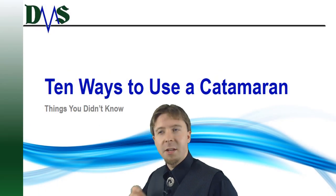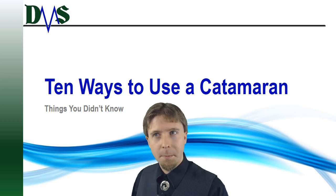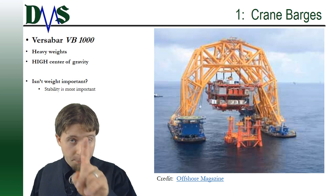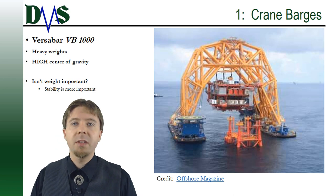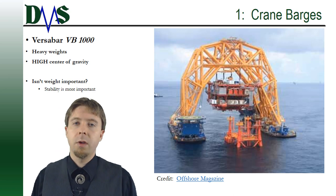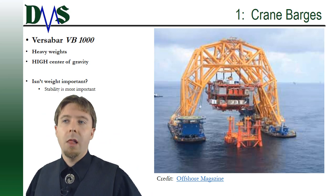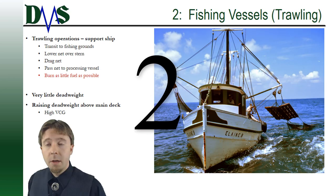Today we are going to talk about ten ways to use a catamaran. Number one: crane barges. Crane barges are important because they have to lift heavy weights, and more importantly, those weights are lifted high above the barge — meaning they have a very high center of gravity. A catamaran-type crane barge gives you a lot of capacity to handle that high center of gravity.